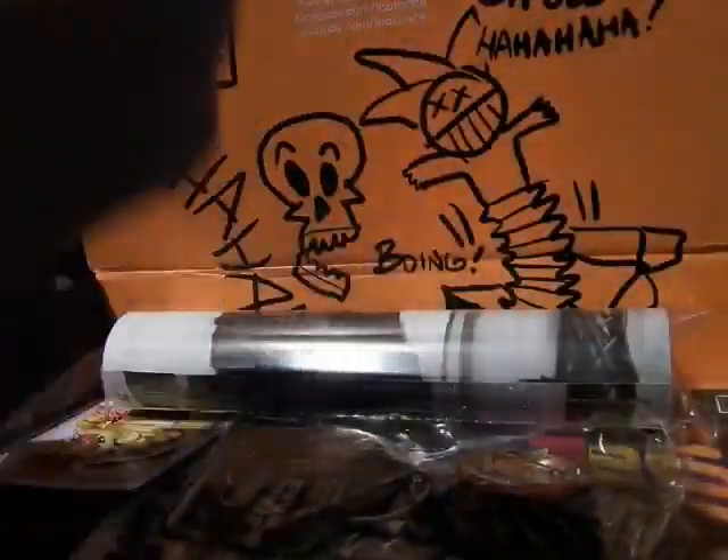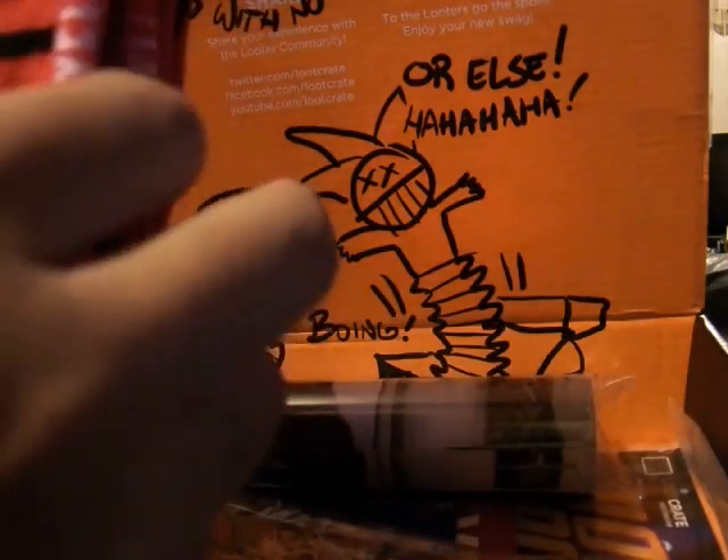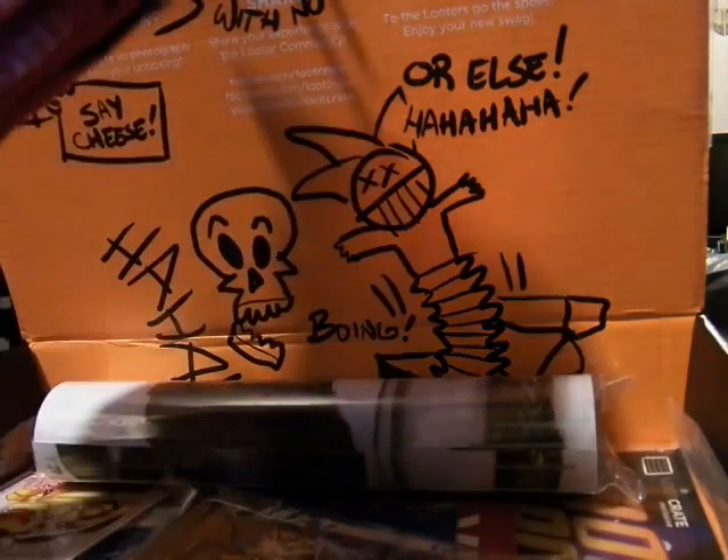Next we have some Deadpool socks. It's nice — pretty sweet.